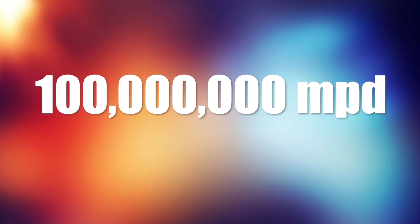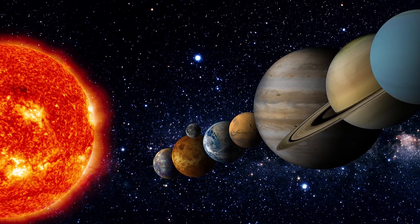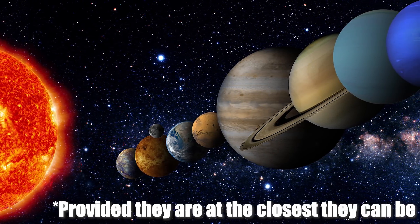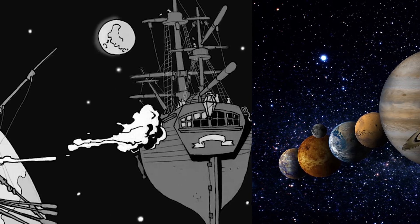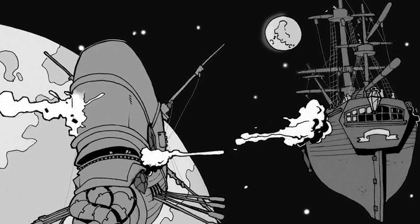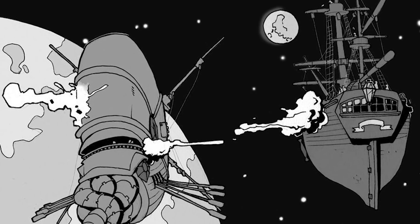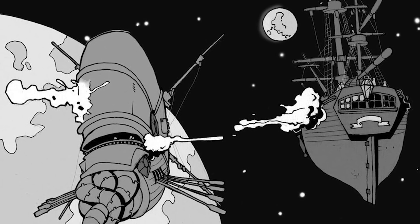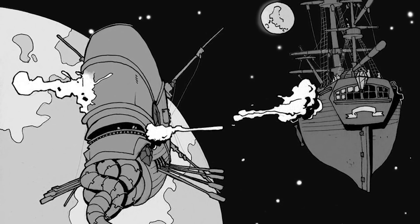A ship with any kind of spelljammer helm, regardless of type and regardless of the pilot, moves at about 100 million miles a day, or about 4 million miles an hour. To put this into perspective, using a spelljammer helm you could get from Earth to Mars in about 12 hours, or to Pluto in about 36 days. Where the type of helm and type of pilot actually matters is in combat and tactical speed — but in long-distance travel, the speeds are always the same.